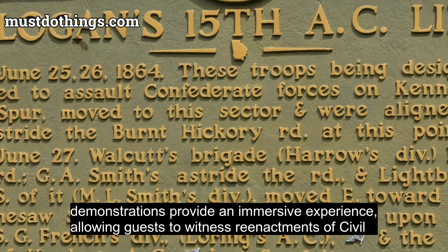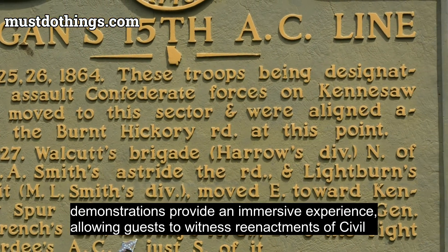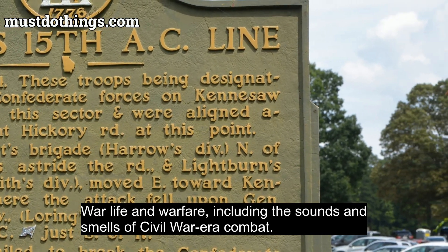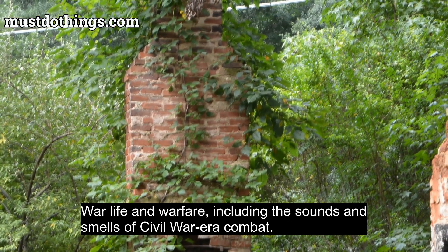Infantry demonstrations provide an immersive experience, allowing guests to witness reenactments of Civil War life and warfare, including the sounds and smells of Civil War-era combat.